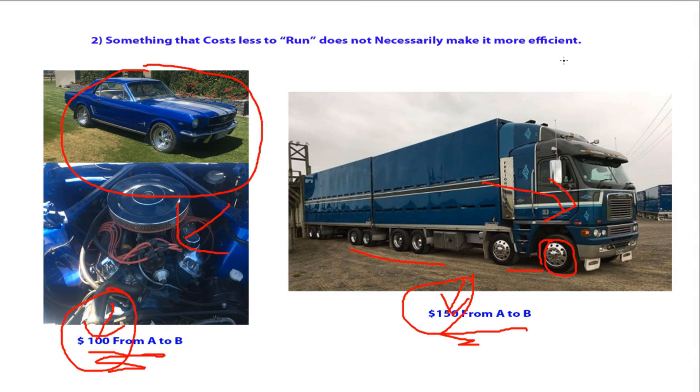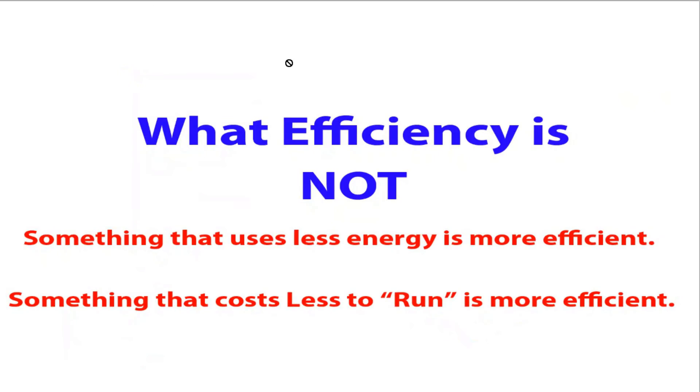So those are the two main misconceptions about what efficiency is. People believe that something that uses less energy is more efficient — that may or may not be true, but just looking at the specs and saying it uses less energy does not mean without a doubt that it is more efficient. And something that costs less does not make it more or less efficient either. You have to look a lot harder to decide what is actually more efficient. However, most people don't really care about efficiency — they actually care about how much it's going to cost them one way or another.